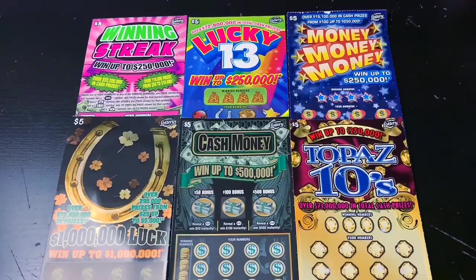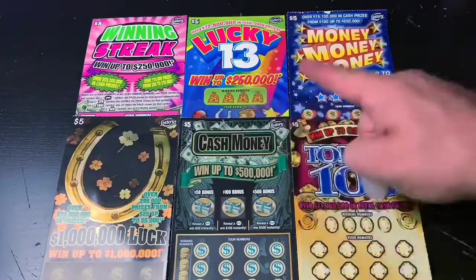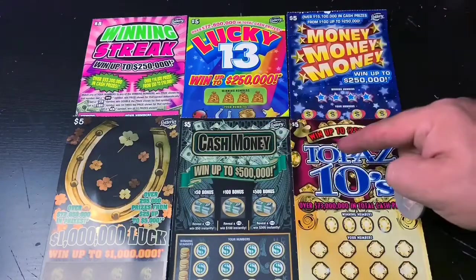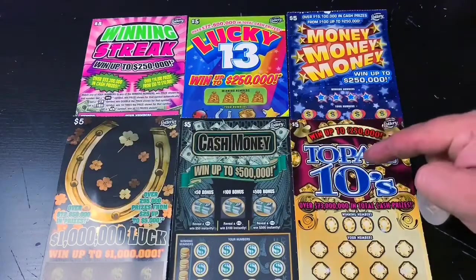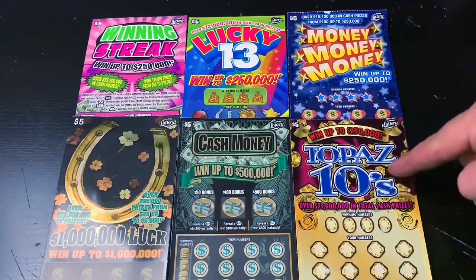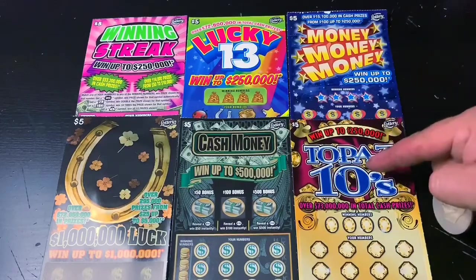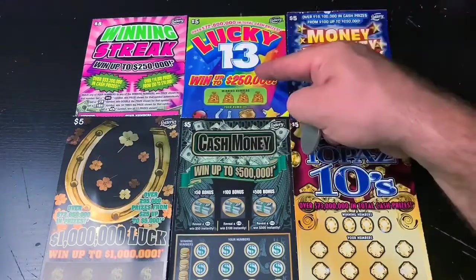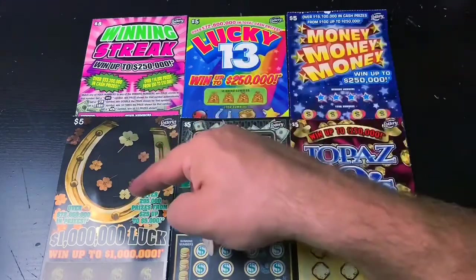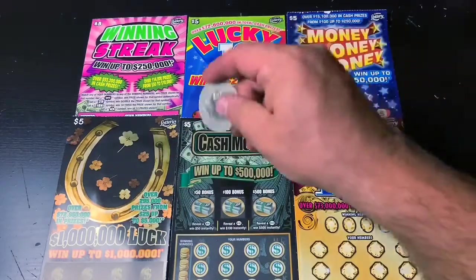What's up, YouTube? I'm your host Scratchin' Tater, and welcome to Thrifty Thursdays. On today's episode, I'm doing six different $5 tickets for you. I usually do five, but today I'm doing six because fellow Tater Nation member Michael Lee chipped in an extra five bucks for my session. He chose the Topaz 10s for me to play, and if I win under $100 it's all mine, and if it's $100 or more we split it evenly. For myself I'm doing the Winning Streak, the Lucky 13, the Money Money Money, the 1 Million Luck, and the Cash Money. Hopefully we can find a decent win in here today, so good luck to me and let's go.